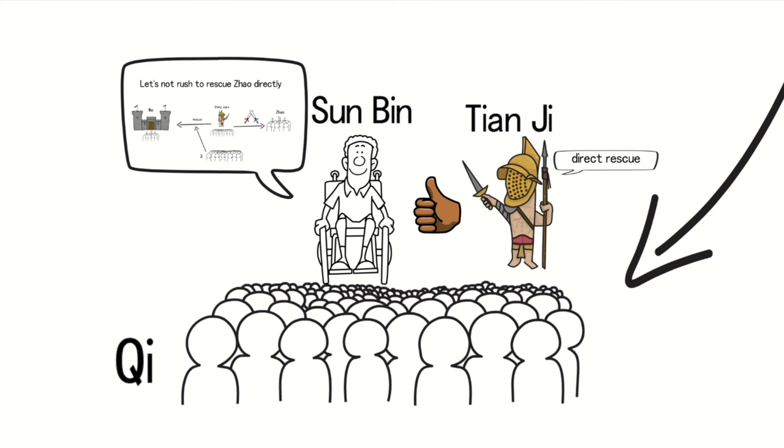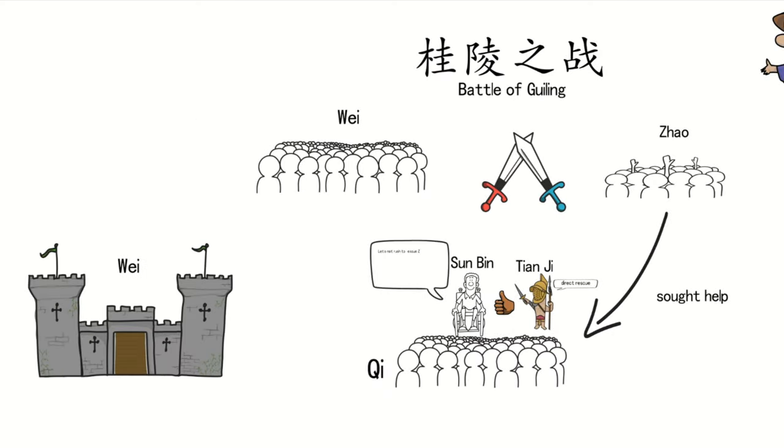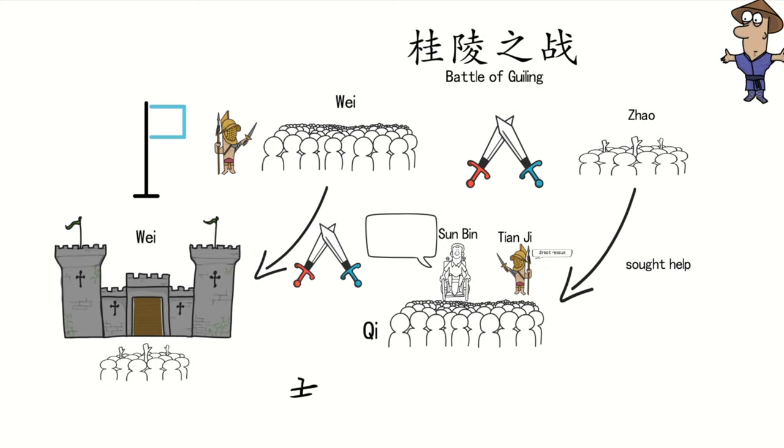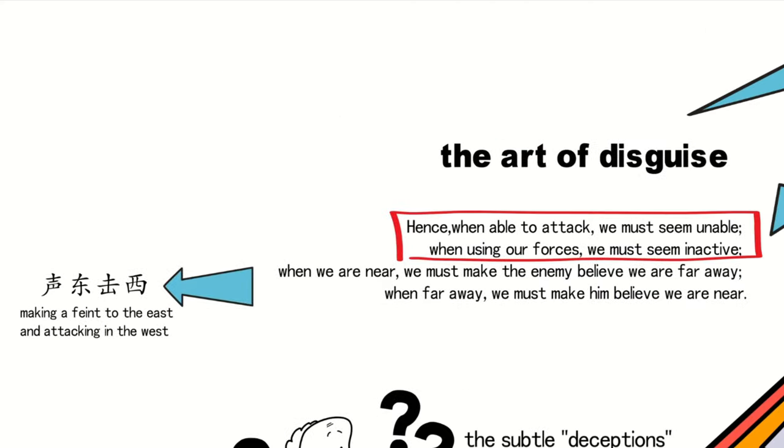As expected, Pang Wan fell into the trap. Wei's forces consisted mainly of the elderly, weak, and sick, and he had no choice but to return. The result was the initiation of the Battle of Guiling, in which Pang Wan was defeated. This historical case vividly illustrates the clever application of Shengdung Chi Xi, showing how creating vulnerabilities in the enemy's strategy can lead to a strategic advantage — this is the essence of 'when we are near, we must make the enemy believe we are far away; when far away, we must make him believe we are near.'